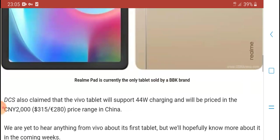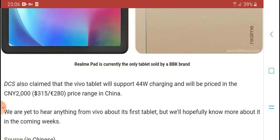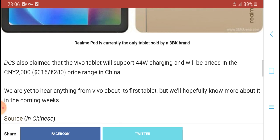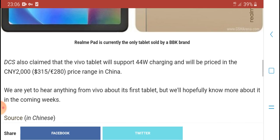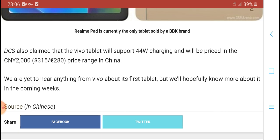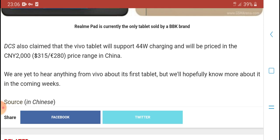A Vivo tablet was spotted on a TV website last year with a 11,000 to 14,000 mAh battery. This is related to the BBK brand. The tablet will support 44W charging and will be priced around $315 or 218 euros.